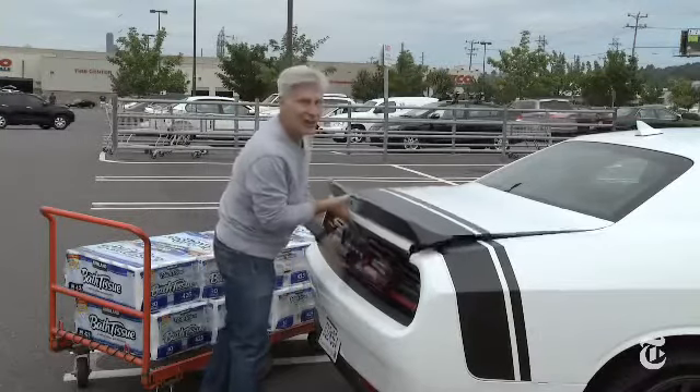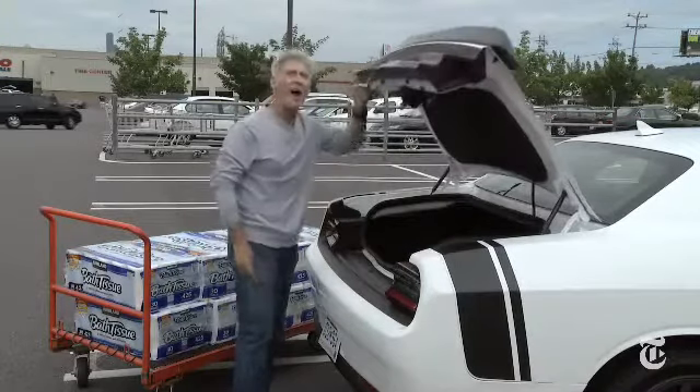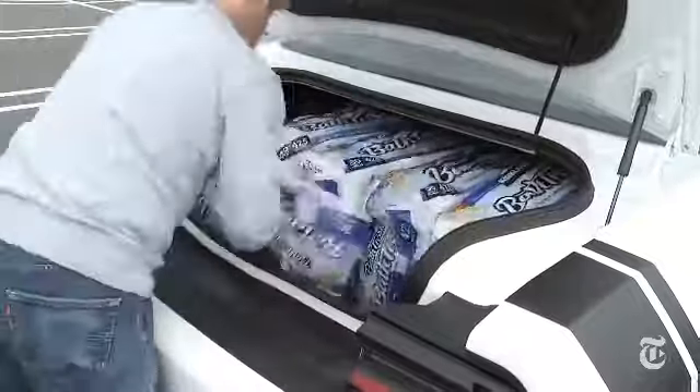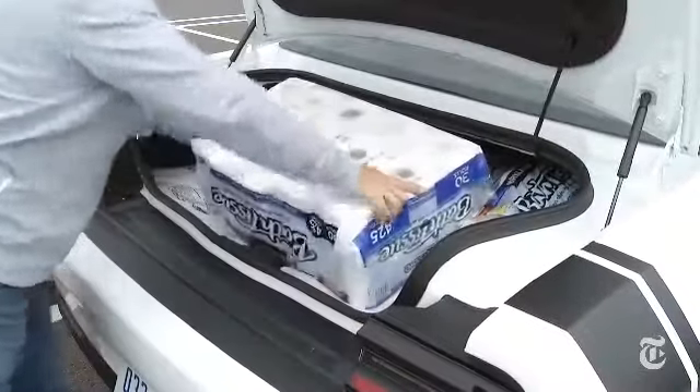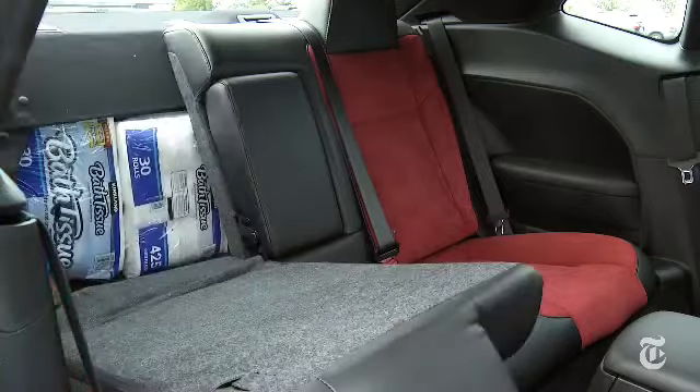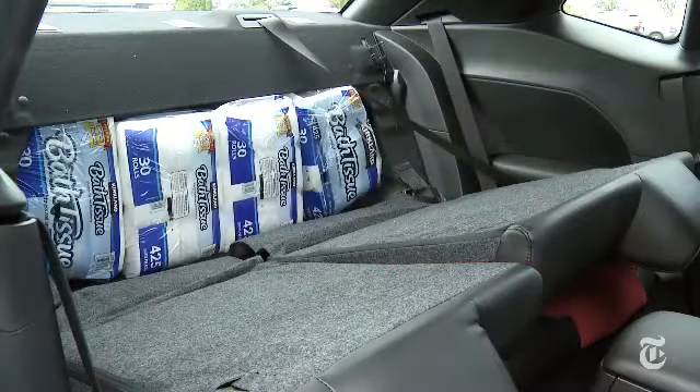I have established that Challenger can really haul — but how much can it haul? The trunk is large, but there are intrusions and undulations. It surprises me to find it scores a solid seven in the TP trunk test. So you can sell it to your spouse as practical. Yeah... good luck with that.